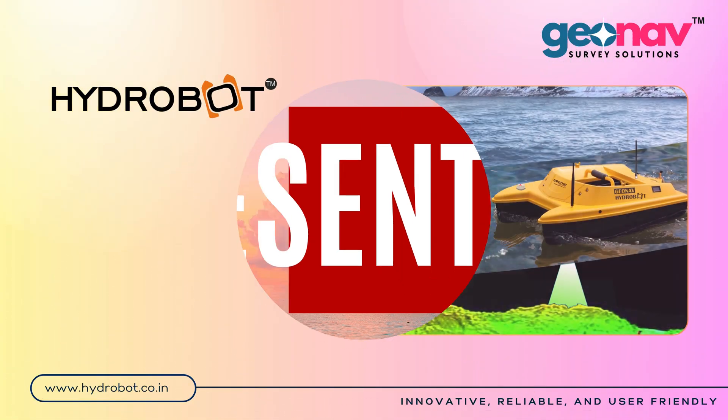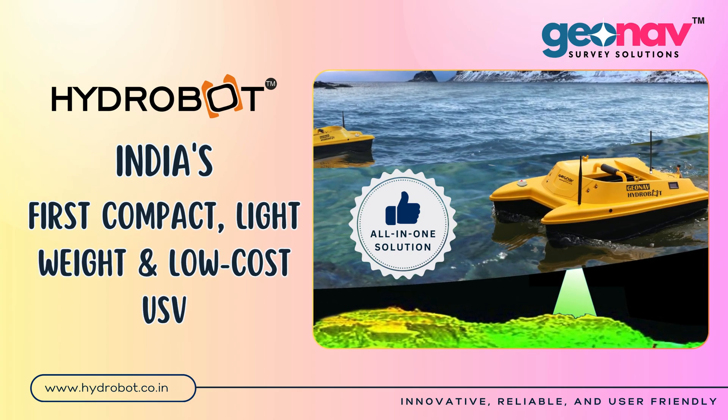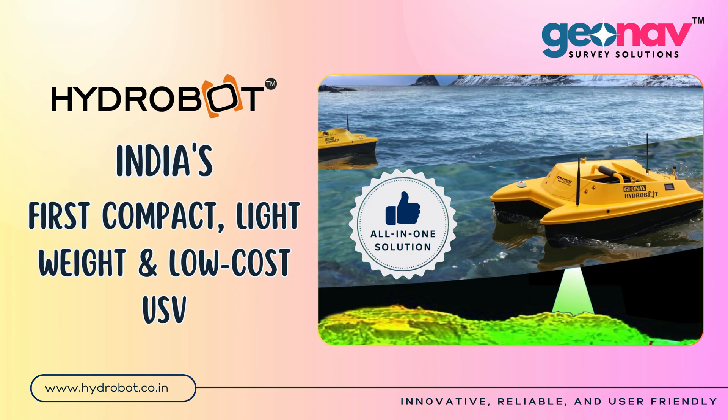Presenting Hydrobot USV — India's first compact, lightweight and low-cost unmanned survey vehicle. This is an all-in-one solution for bathymetric survey at stilled water. GeoNav Hydrobot is a remotely operated boat integrated by GeoNav India.